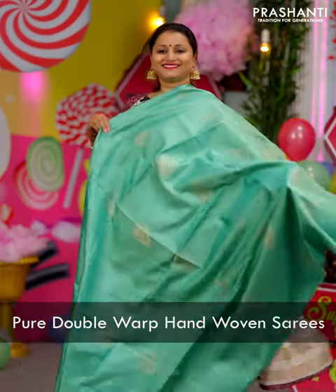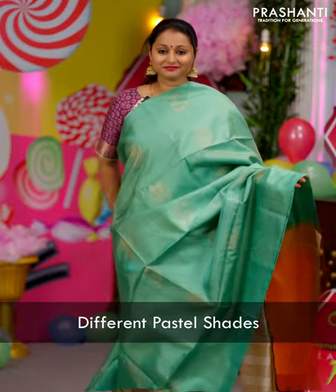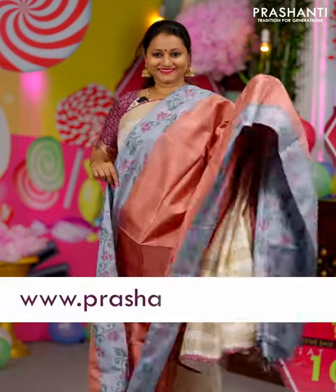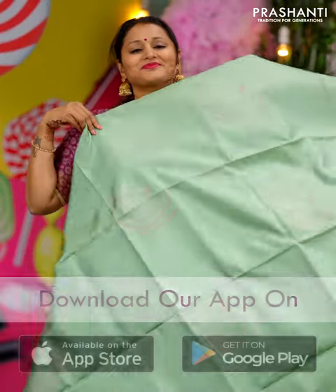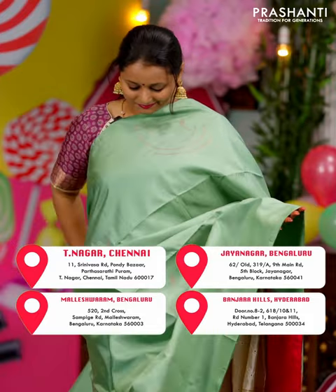All these are pure double warp hand woven soft silk sarees in different pastel shades. These sarees give a very classy and an elegant drape. As the name suggests these sarees are very soft and light in weight and give a comfortable drape. All these sarees come in exquisite colors and beautiful color combinations.